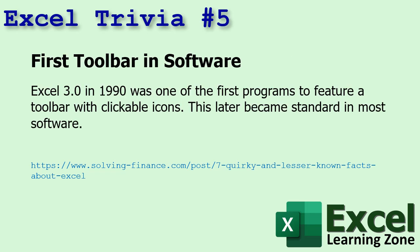Number five: Excel 3.0 in 1990 was one of the first programs to feature a toolbar with clickable icons, which later became standard in most software. I did not know that.